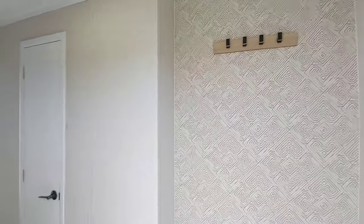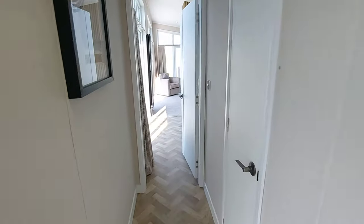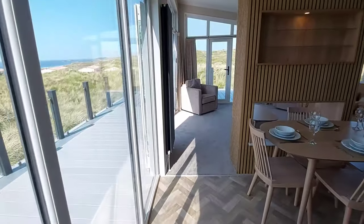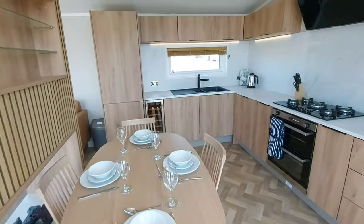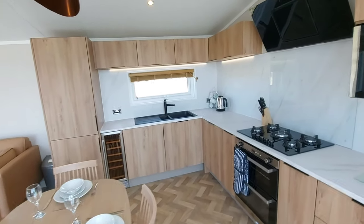I'll take you for a look inside. As you step inside you've got a nice space where you can hang up your coats or take off your shoes. It's two bedroomed, fully centrally heated and double glazed, and it's finished to a really high spec — it's really nice and different inside this holiday home. It's got a dishwasher, washing machine, and you've also got a nice little wine cooler over there.